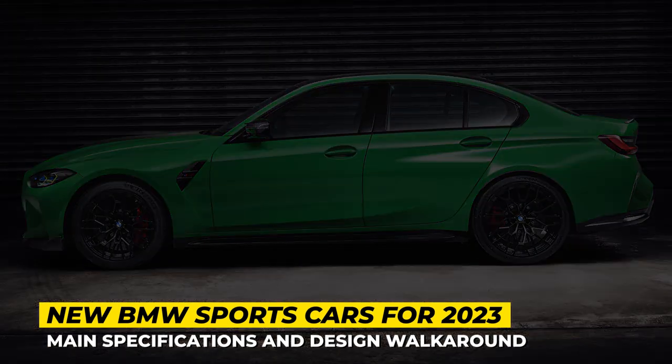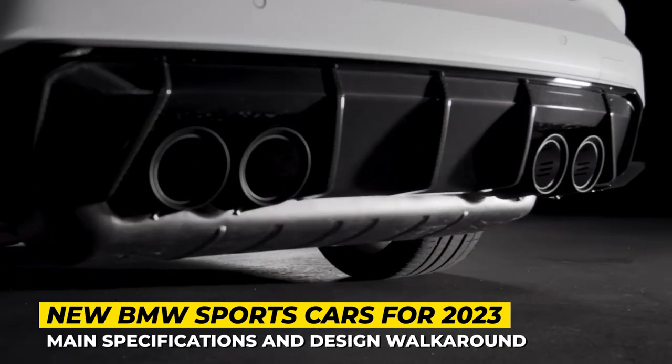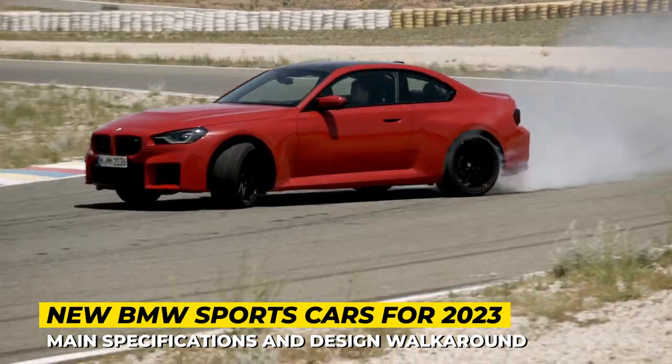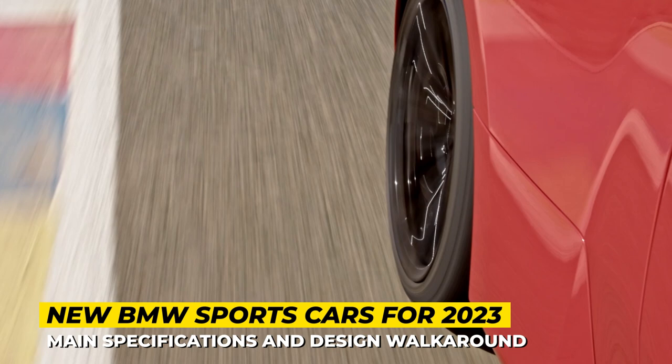We wouldn't want to offend regular BMWs, but let's be honest, their most exciting models are a direct result of the involvement of the M division. In today's episode, we would like to show you the coolest M-derived sports cars of the German brand that will be hitting the market in 2023 and 2024.